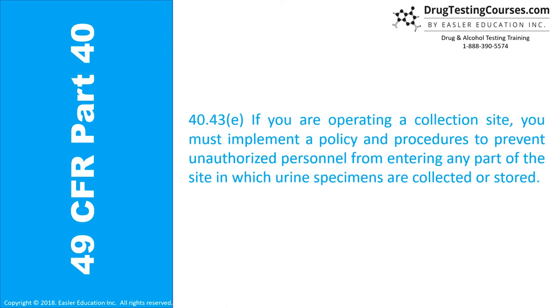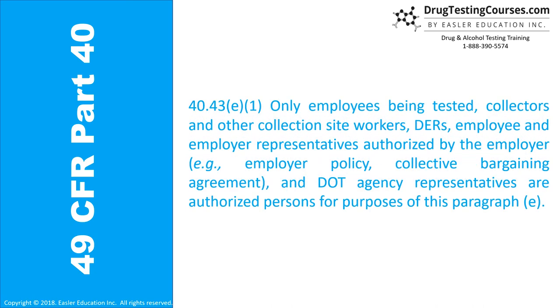Section 40.43D: If you are operating a collection site, you must implement a policy and procedures to prevent unauthorized personnel from entering any part of the site in which urine specimens are collected or stored. Section 40.43E1: Only employees being tested, collectors, and other collection site workers, DERs, employee and employer representatives authorized by the employer, e.g., employer policy or collective bargaining agreement, and DOT agency representatives are authorized persons for the purpose of this paragraph.